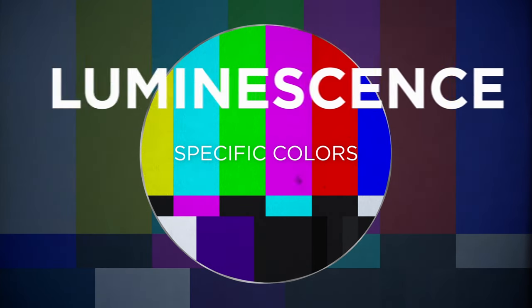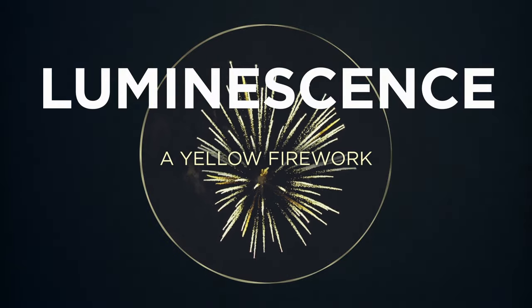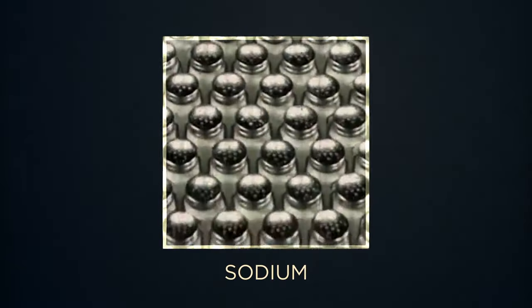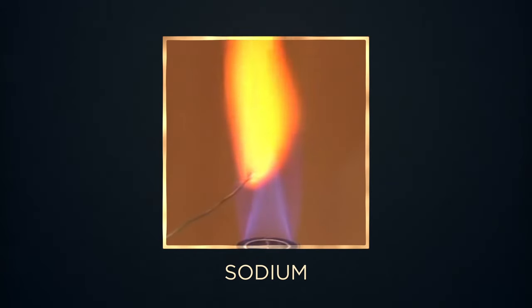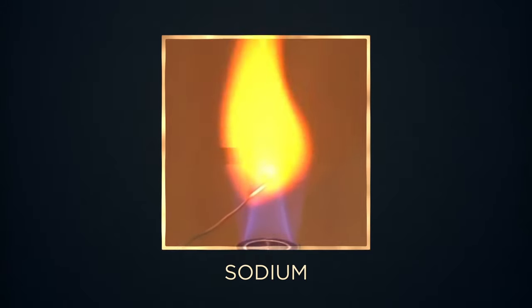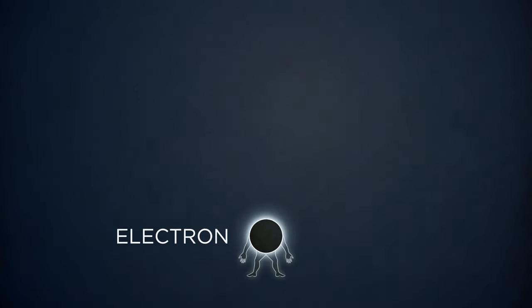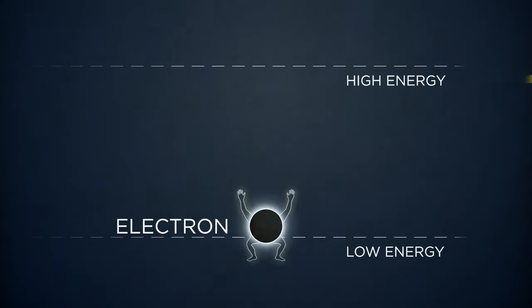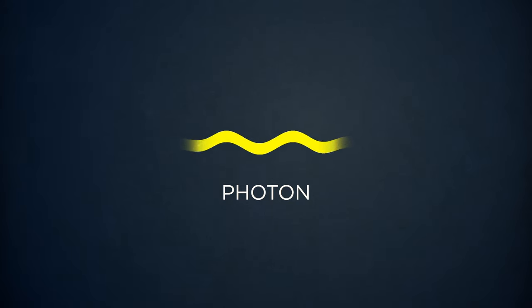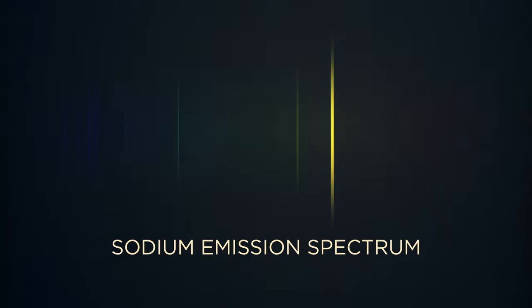For that, you need luminescence. The yellow firework is yellow because of luminescing sodium — the same stuff that's in good old table salt. If you take a little bit of salt and put it in the flame of a Bunsen burner, it shines a bright yellow. Heat makes the sodium's electrons get excited in a very particular way — they jump from a low-energy state to a high-energy state, and when they fall back down, they release a photon, a little packet of light. Because of the particular architecture of a sodium atom, it gives off mostly yellow light, so it's used in yellow fireworks.